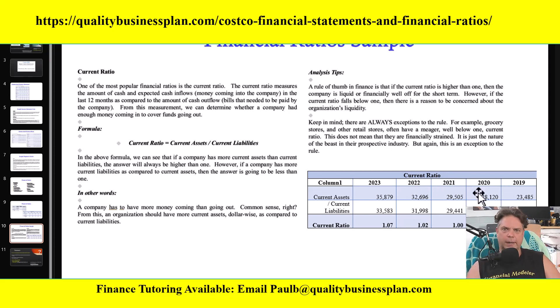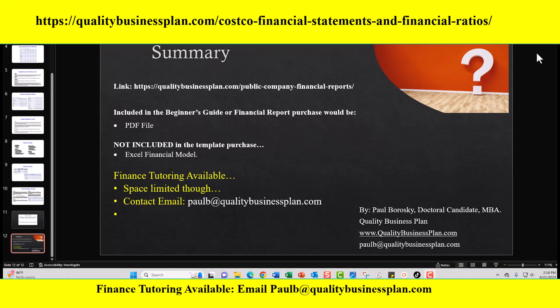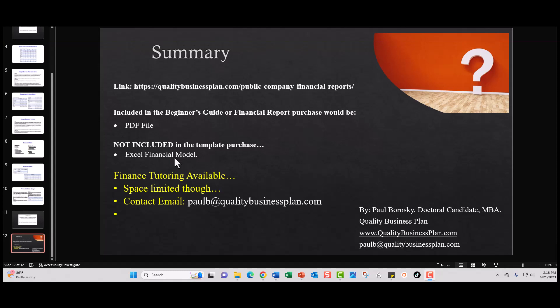So hopefully this information was helpful — let's wrap it up. If you are interested in purchasing my beginner's guide or financial report, just go to the link shown on screen. The purchase includes a PDF file. Keep in mind it does not include the Excel financial model, as that is proprietary — I do include the calculations in the financial reports, but the actual Excel model is not included. And finally, if you are interested in finance tutoring, space is limited — send me an email at the link shown on screen. Hopefully this video was helpful; go out and have a fantastic day. Thank you.